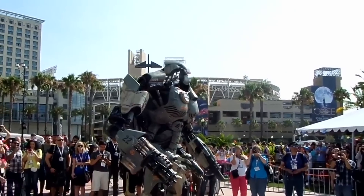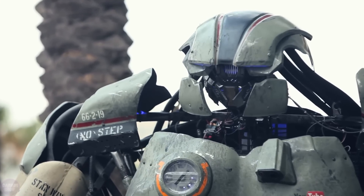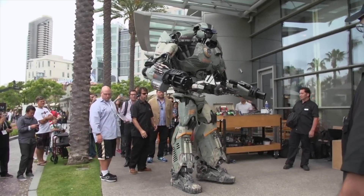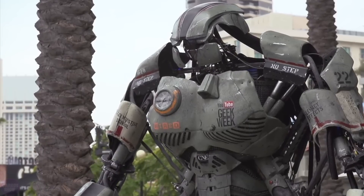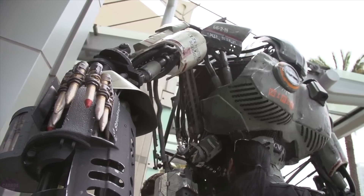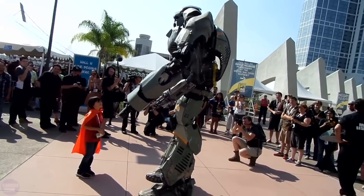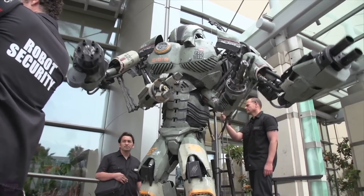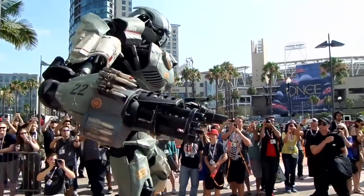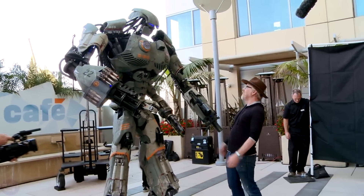At San Diego Comic-Con 2013, Wired Magazine showcased an unusual creation: a robotic cosplay with a 3D-printed face. The robot, called Mech, was created by Stan Winston and Legacy Effects in just 24 days. The developers created the robot's face using an Object 500 Connex 3D printer. The result is a high-tech mechanism that embodies advanced engineering and artistic solutions that remain relevant to this day.